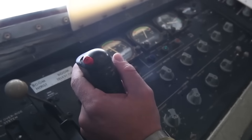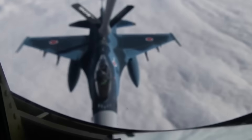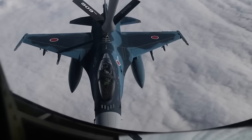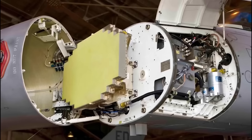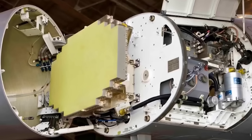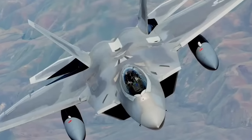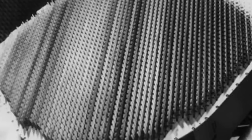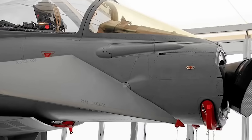Let's break down why that's a big deal. Older radars — called mechanically scanned radars — have a single antenna that physically moves back and forth to scan the sky. It's like using a flashlight and waving it around in the dark. An AESA radar, by contrast, is made of thousands of tiny transmit-receive modules. It can scan different directions almost instantaneously without moving a part — it's like having a thousand flashlights that can each point somewhere different, all at the same time.